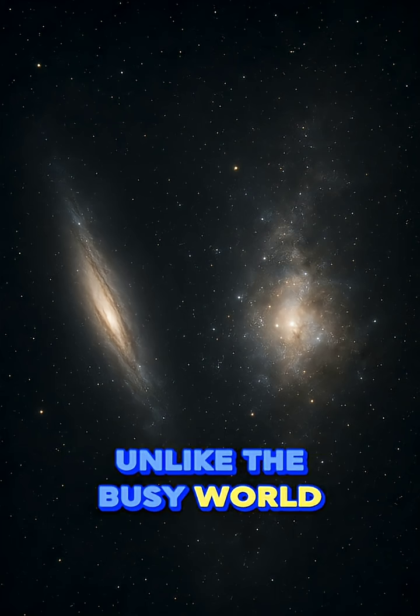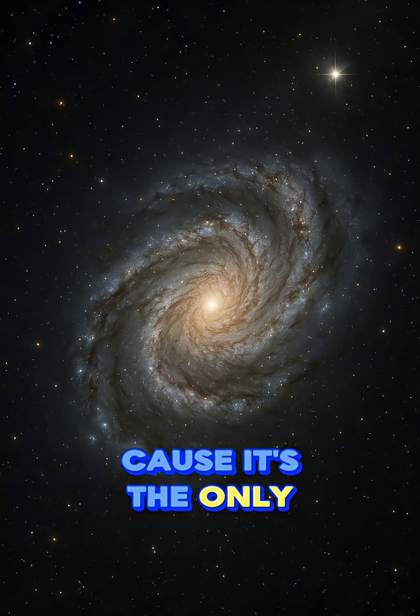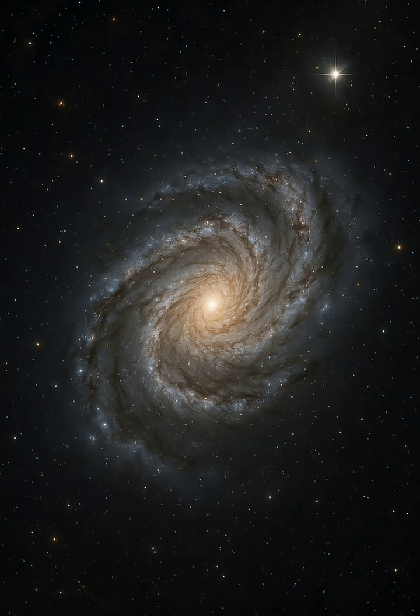From space, Earth is calm, quiet, and glowing. It looks peaceful, unlike the busy world we live in. It reminds us to take care of our planet, because it's the only one we've got.